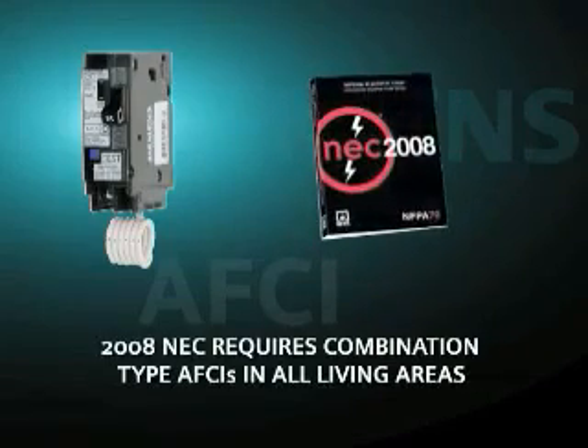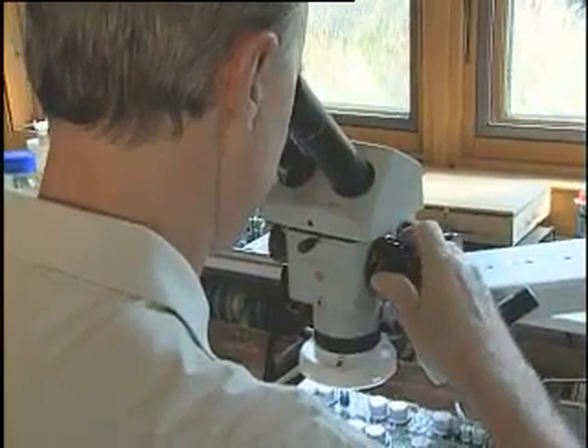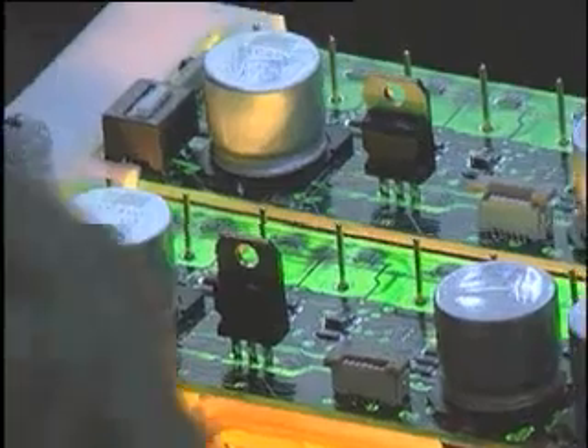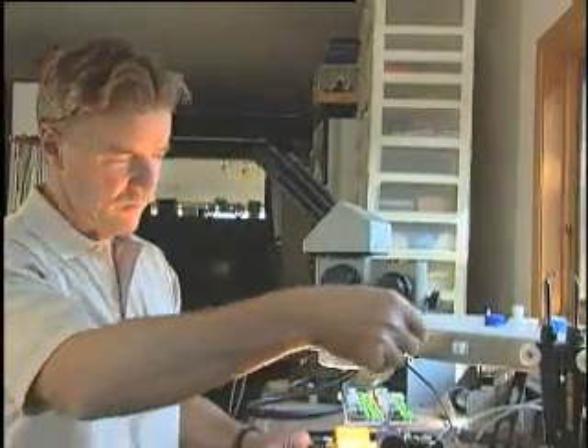The 2008 Code further expands that requirement to all living areas. Since the early 1990s, leading innovator Rick Blades has recognized the potential fire hazards in arcing and has been a pioneer in arc detection research.